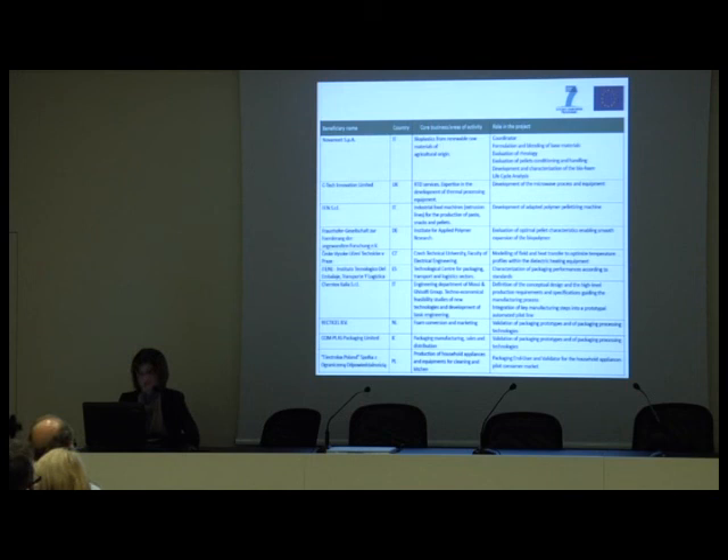CAMTEX from Italy is the engineering department of Mossigis-Olfi Group. In the project, CAMTEX has already defined the conceptual design and high-level production requirements and specifications guiding the manufacturing process, and is currently integrating the key manufacturing steps into an automated pilot line. Recticel and Complus are both foam and packaging manufacturers and sellers; in the project they both validate packaging prototypes and processing technologies. Finally, Electrolux Poland is a very important producer of household appliances and is the project end user and validator for the household appliance pilot consumer market.